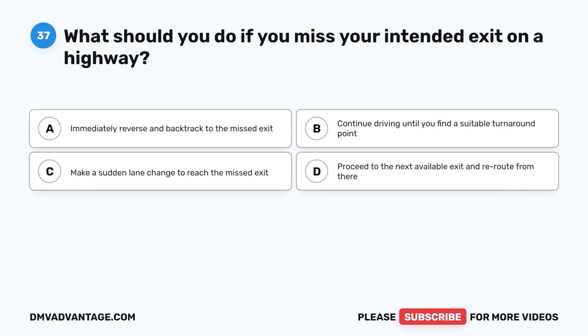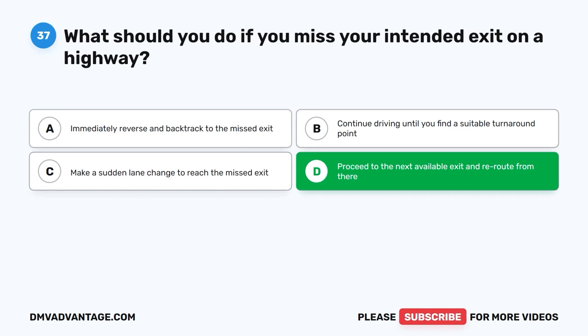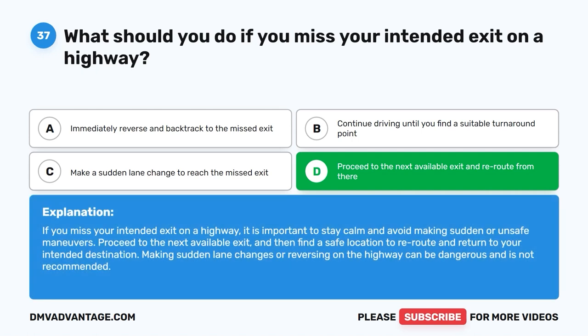Question 37: What should you do if you miss your intended exit on a highway? The correct answer is D: Proceed to the next available exit and reroute from there. If you miss your intended exit, stay calm and avoid making sudden or unsafe maneuvers. Proceed to the next available exit and then find a safe location to reroute and return to your intended destination. Making sudden lane changes or reversing on the highway can be dangerous.